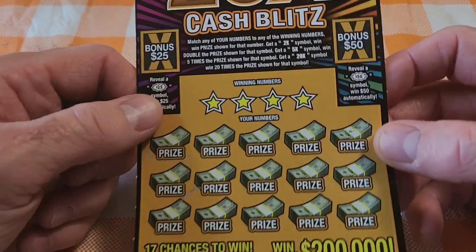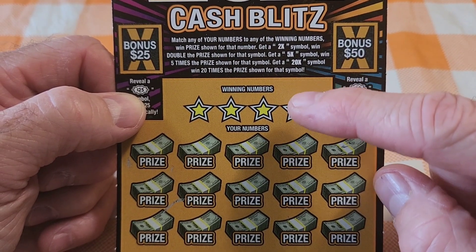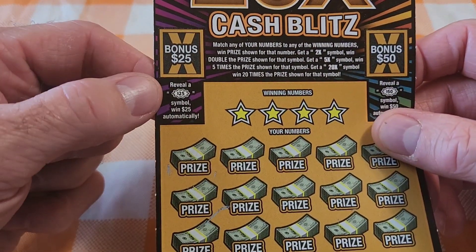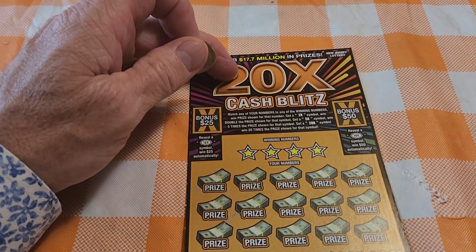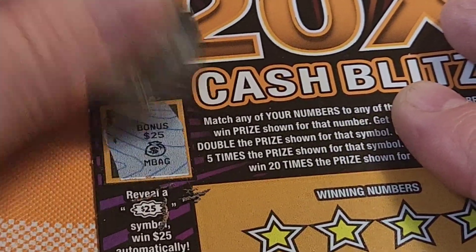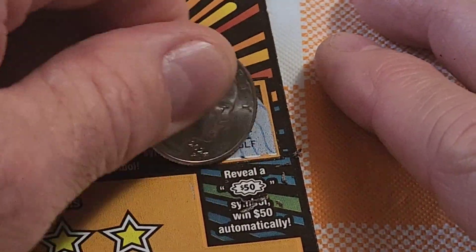So the way this works is: match any of our numbers to the winning number and we win. If we get a two times symbol we win double, five times we win five times, 20 we win 20, and then there are bonuses. Let's do the bonuses first so we don't forget. If I get a 25 I win $25, if I get a 50 I win $50. We were looking for a 25 — money bag — no, it's got to be this symbol. No. So we didn't win the bonus.